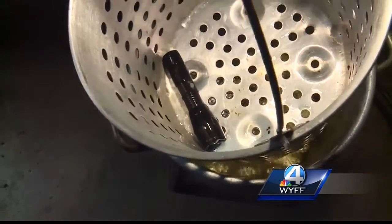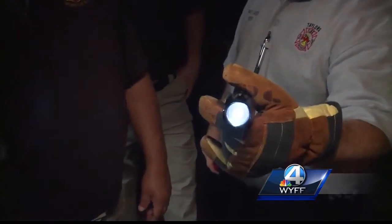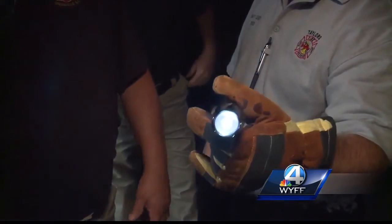So the Atomic Beam lives up to its promises. I believe I can say they're not blowing smoke. Chief Cobb says he plans to order a flashlight or two for himself.